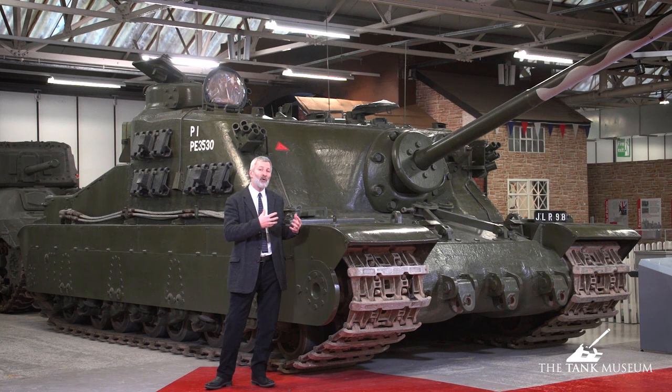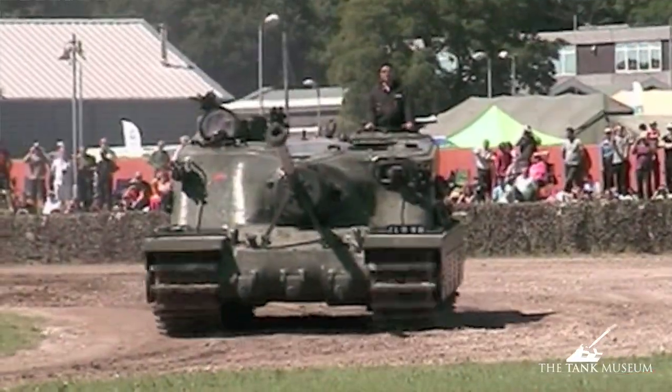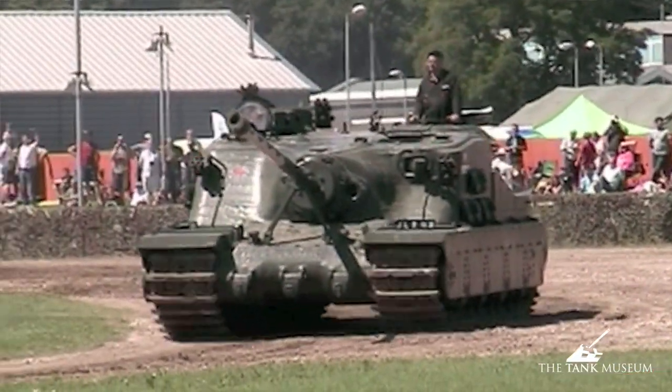Do we really call it a tank? It hasn't got a traversing turret in the usual way. By this time, technically, tanks are defined as vehicles with a turret that can go 360 degrees. So an assault gun or a self-propelled artillery piece is really the correct term for this vehicle.